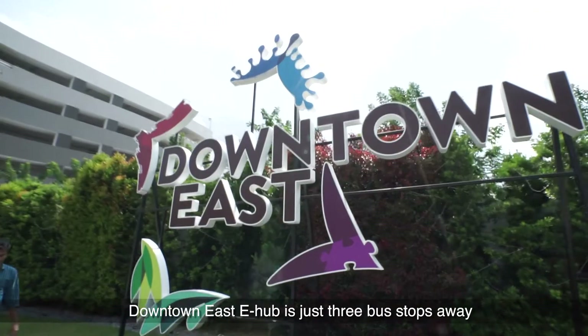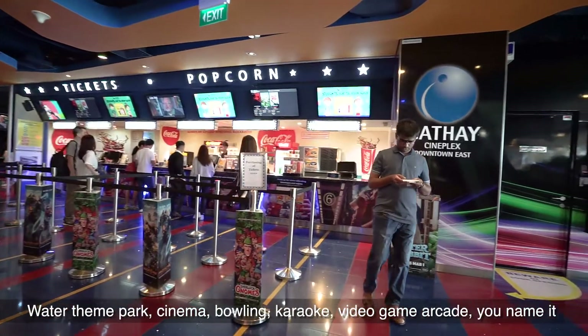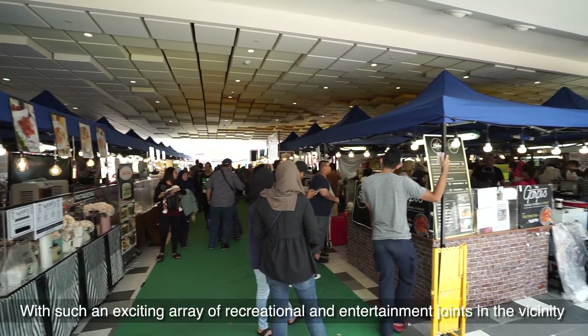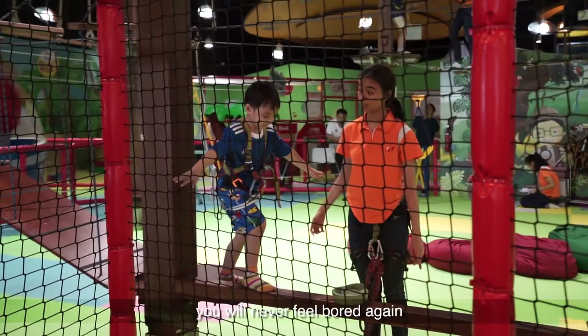Downtown East E-hub is just 3 bus stops away — water theme parks, cinema, bowling, karaoke, video game arcade, you name it. With such an exciting array of recreational and entertainment options in the vicinity, you will never feel bored again.